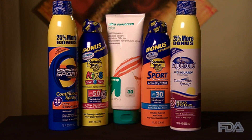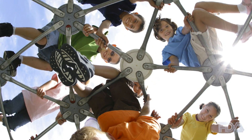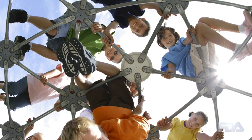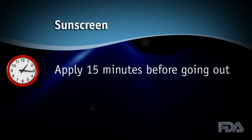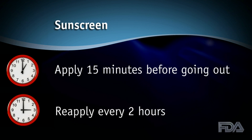Make sure to use sunscreen with an SPF of 15 or more. SPF stands for Sun Protection Factor — the higher the number, the better the protection. Everyone ages 6 months and up needs sunscreen. Ask a doctor before applying sunscreen to children younger than 6 months. Apply sunscreen 15 minutes before going out in the sun and remember to reapply it every 2 hours.